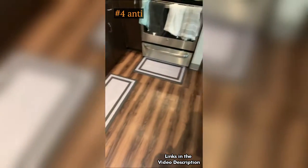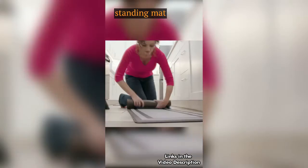Number 4: Anti-fatigue non-slip waterproof standing mat for kitchen.